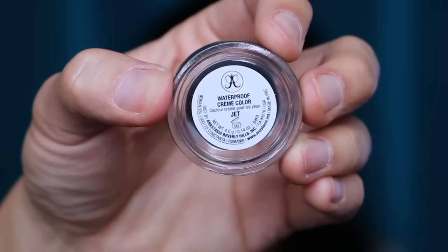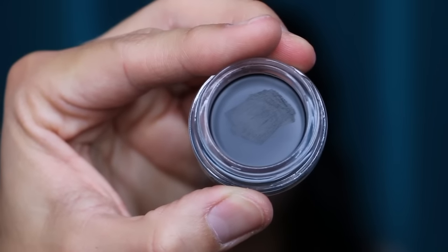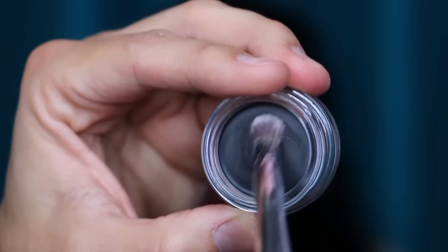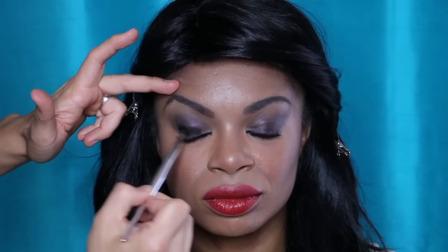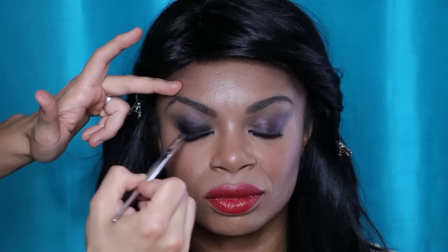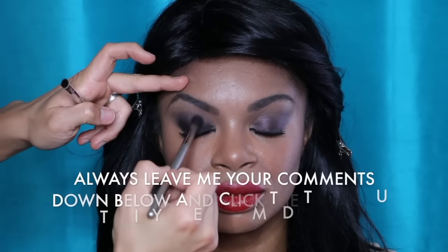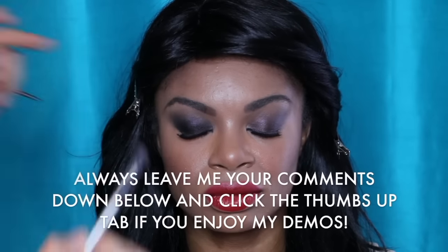Next, at the base of the lash, I'm going to use the new Anastasia waterproof cream color in Jet. Jet is a rich, dark matte black, and I'm going to use the IT Cosmetics small shadow number 220 brush to pick up the color and really define the top lid. A great pro makeup artist tip I've learned over many years is how to layer shadows. By layering the black waterproof cream shadow on top of the purple shadow, I am going to get a much longer lasting makeup look — really great for New Year's Eve.